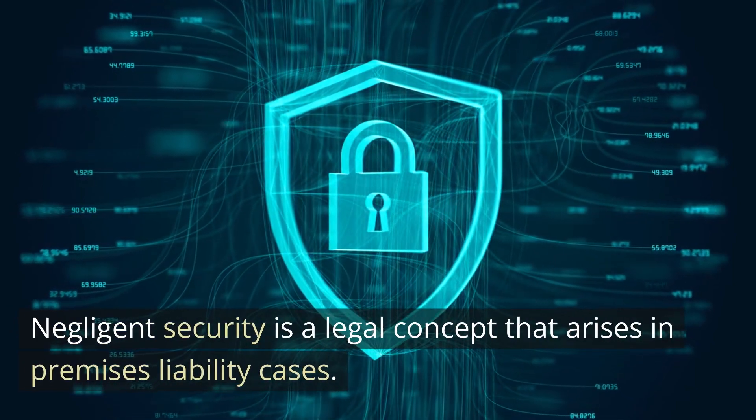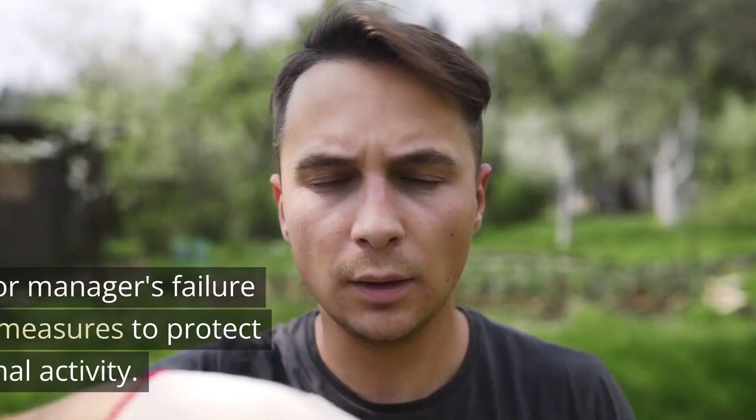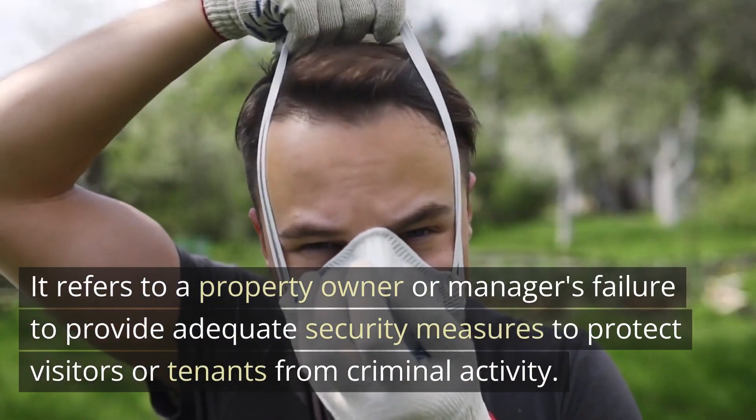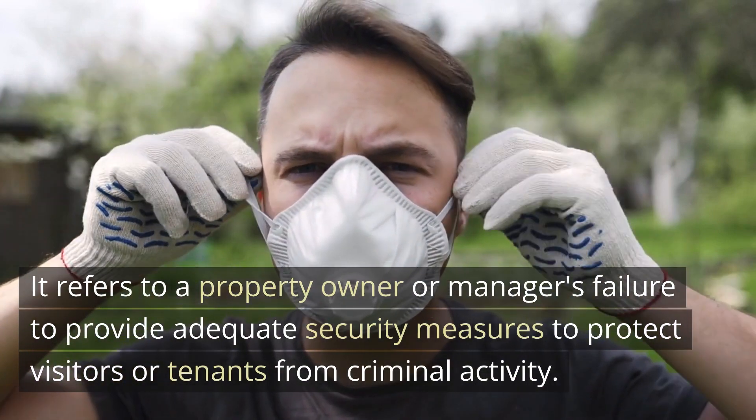Negligent security is a legal concept that arises in premises liability cases. It refers to a property owner or manager's failure to provide adequate security measures to protect visitors or tenants from criminal activity.